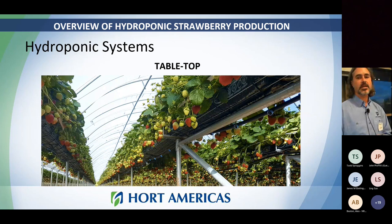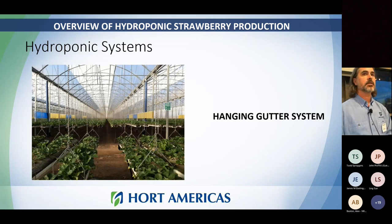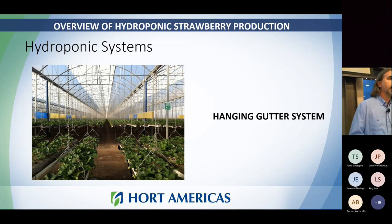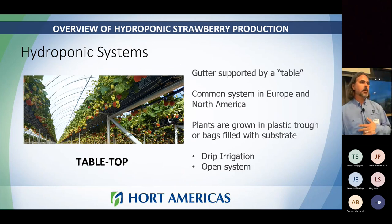For hydroponic strawberries there are a couple of different systems. The tabletop system is by far the most popular — it can be done in almost any environment, even a field-grown setting. It's just a support structure to hold the substrate containers we grow our strawberries in. The other system is a hanging gutter system, which is a more advanced, higher-tech greenhouse-type system where everything is supported by cables. This frees up floor space, makes it easier to clean, and is just a different way of supporting the bags.